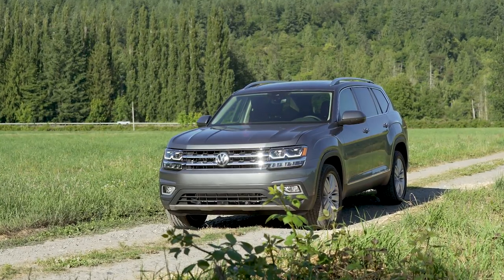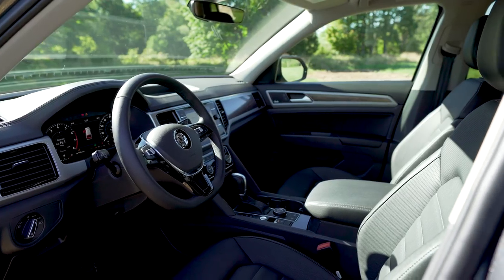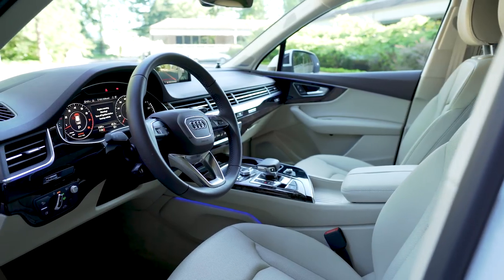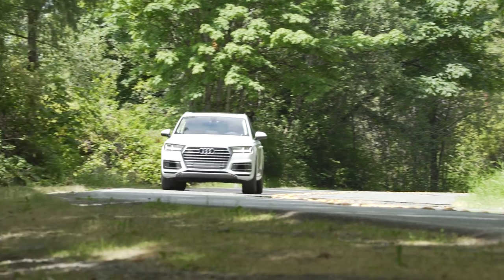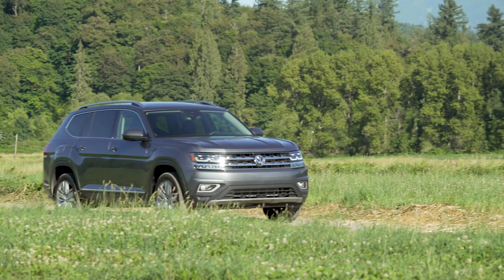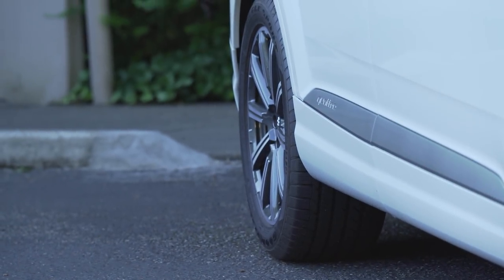If you're pricing around the $40,000–$50,000 range, you would look at the Volkswagen. If you want to step up in the leather, the plastics, the looks, and the esteem, the Audi is the one for you. But they're both very similar — they're the same size, they have very similar capability. The Audi is quicker though; it has a bigger engine, and it also has a more advanced all-wheel drive system.